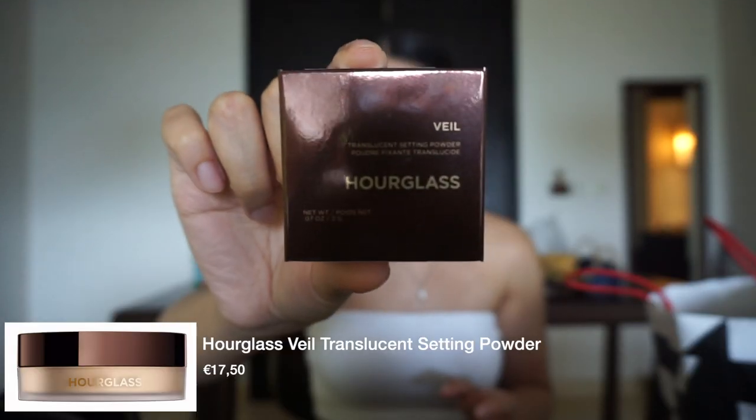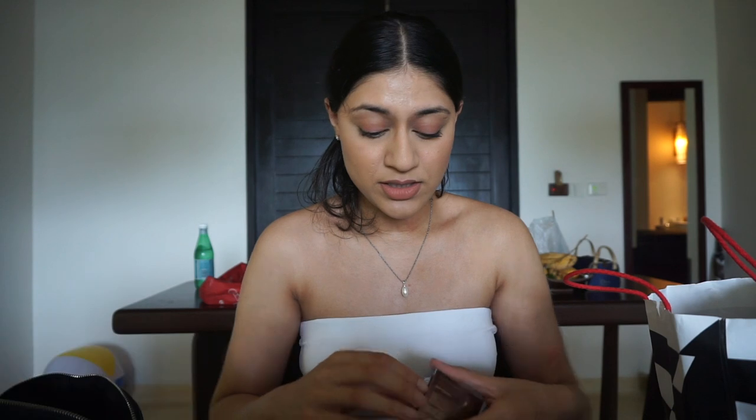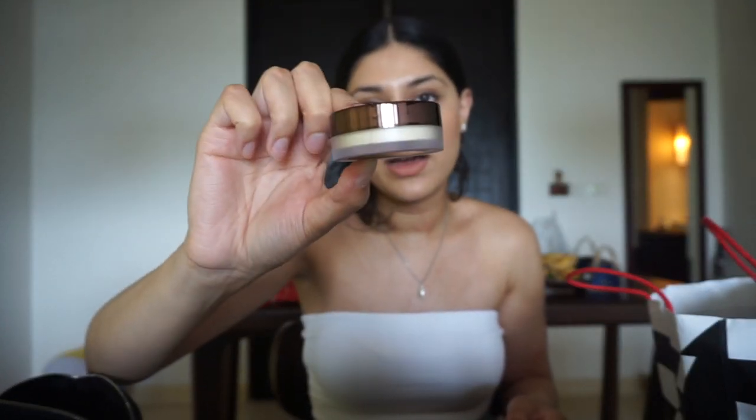I also got a setting powder — I think it's mainly for under the eyes but I'm not sure if you can use it for the whole face. It's the Hourglass Veil Translucent Setting Powder, and the packaging looks really cute. It's a travel mini size, which I got because I wasn't sure I'd like it — it looked very shiny in the store and I just hope it's not too glittery. With powders, a mini is enough to test before investing in a full size.